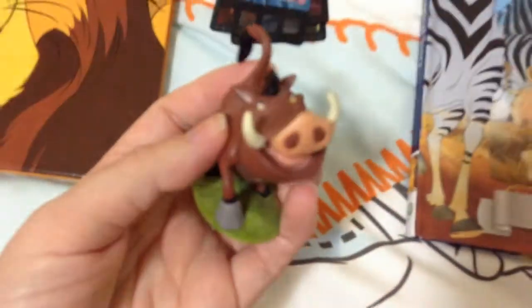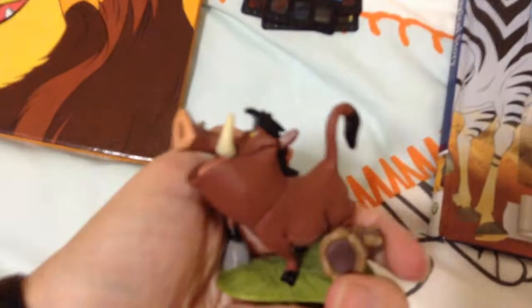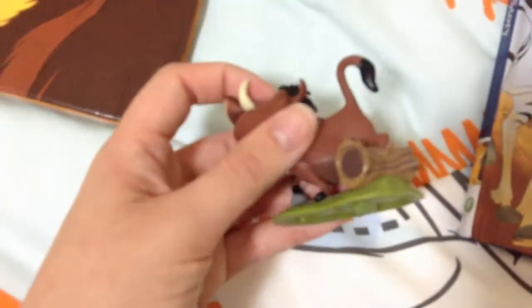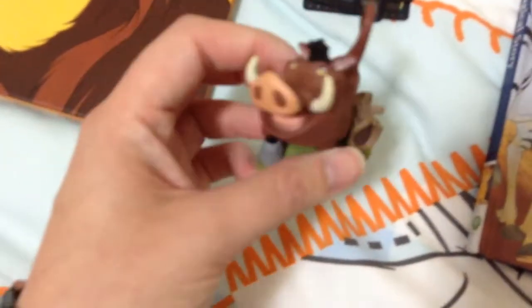Moving on, we have Pumbaa which is the figurine. He is the cake topper as well. He is very very well detailed and I like how they put like a log there. He's pretty cute - he's kind of standing on a rock as well. Pretty cool.